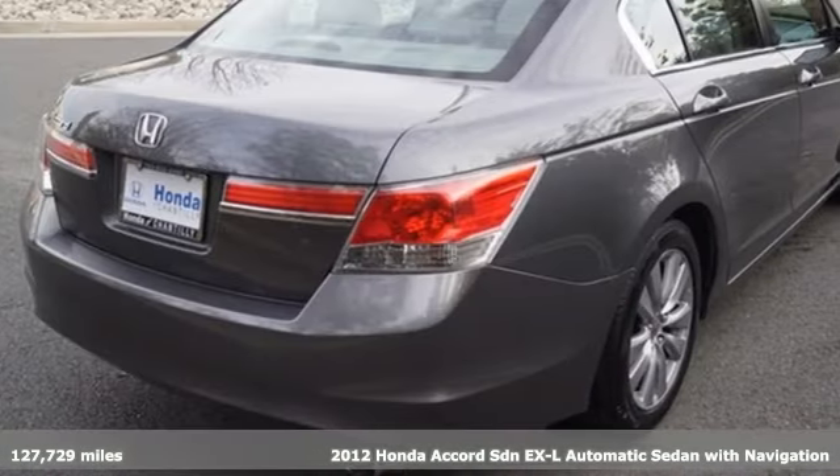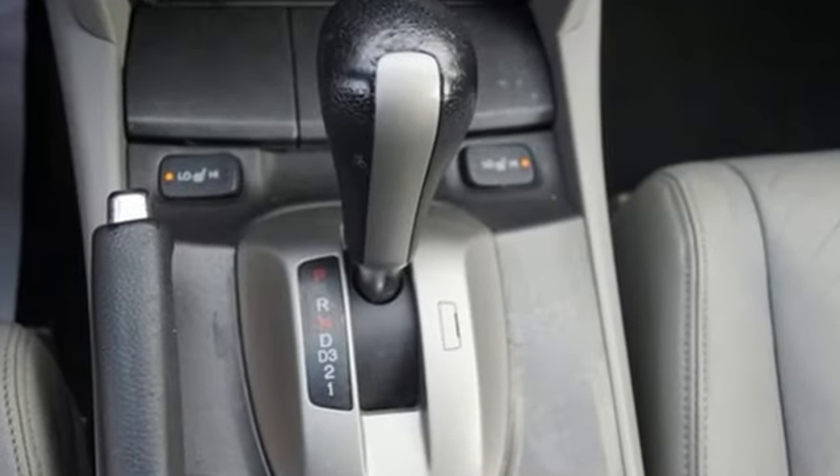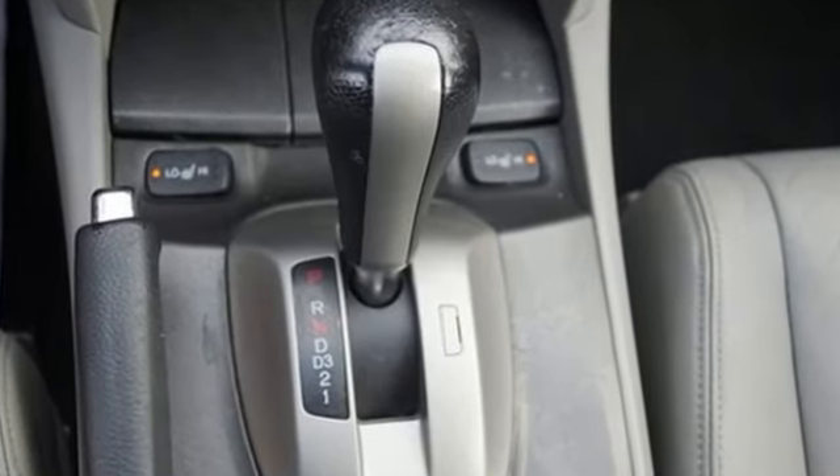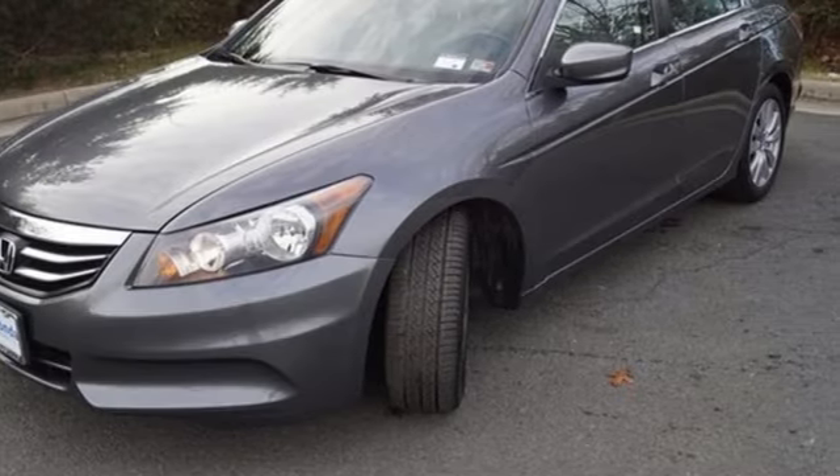Features include external memory control, Bluetooth, front heated leather bucket seats, auto dimming rear view mirror, key fob activated rear windows, and dual zone climate control.